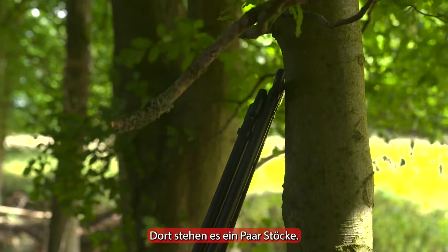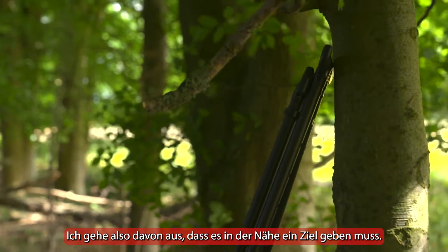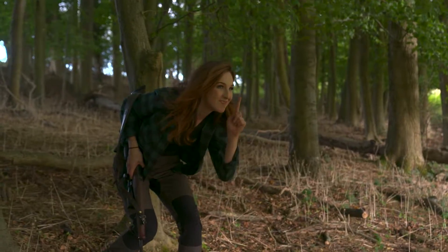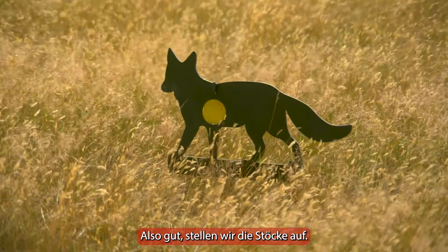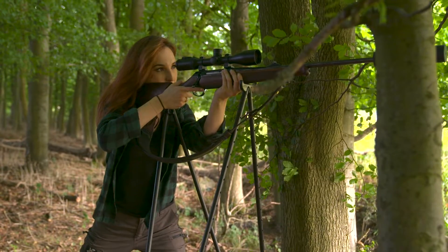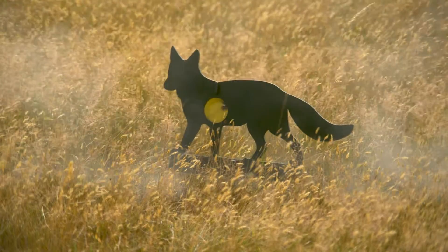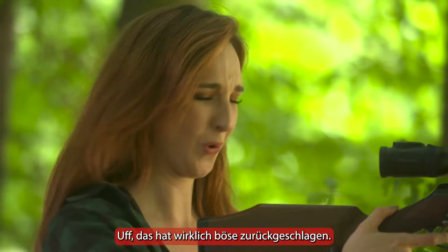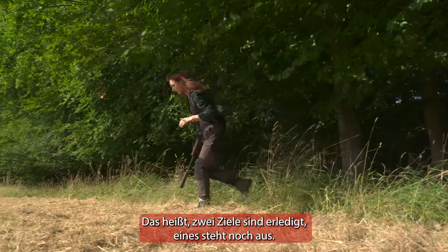There's a pair of sticks there, so I'm assuming that there must be a target nearby. James is like an Easter bunny leaving gifts in the woods. Bingo. All right, let's set up these sticks. Thank God, that really kicked. Okay, that means two targets down, one to go.